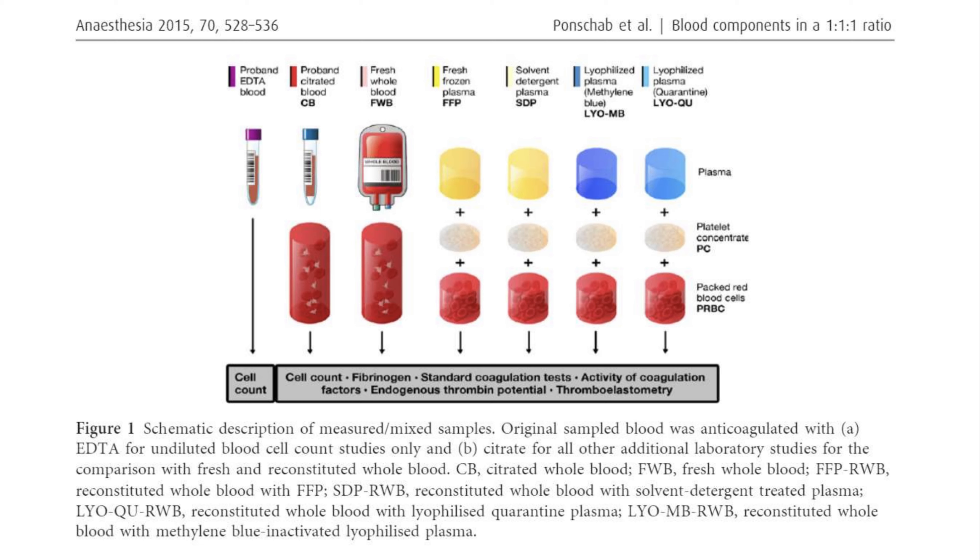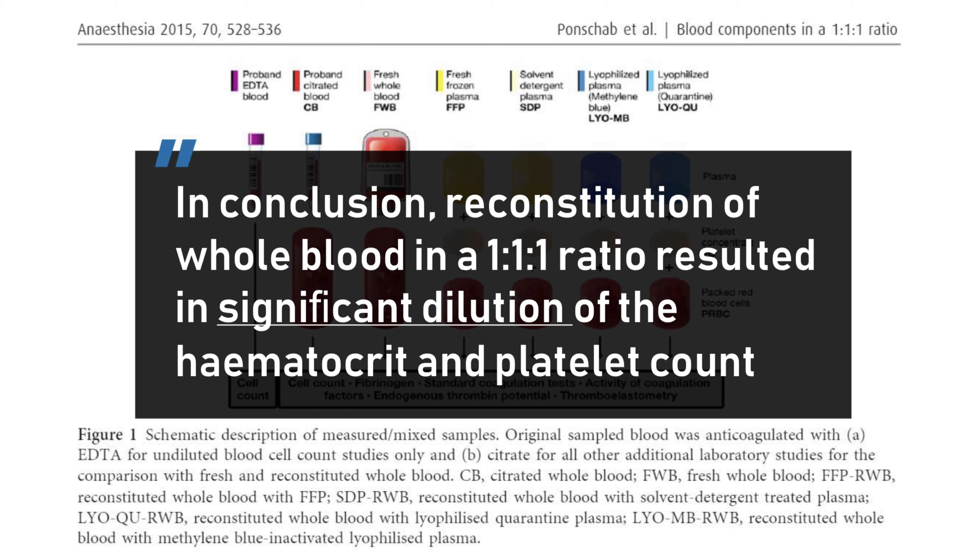This means that the observed fibrinogen content of the therapeutic is already within the limits of the threshold used for fibrinogen supplementation for bleeding patients as suggested by recent European guidelines. And it's impossible to reach the recommended upper fibrinogen threshold of 2 grams per liter by transfusion of reconstituted whole blood alone if plasma fibrinogen concentration in the patient is already low. In addition, if the plasma fibrinogen of our patient is high, transfusion of reconstituted blood might result in further dilution. In conclusion, reconstitution in a 1 to 1 to 1 ratio resulted in significant dilution of the hematocrit and platelet count.